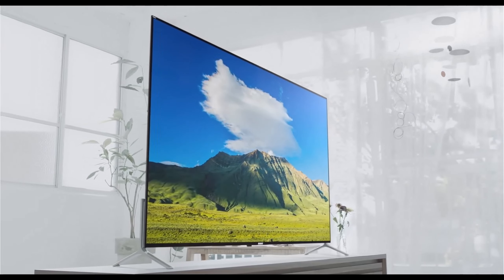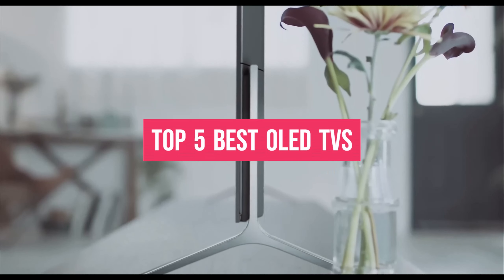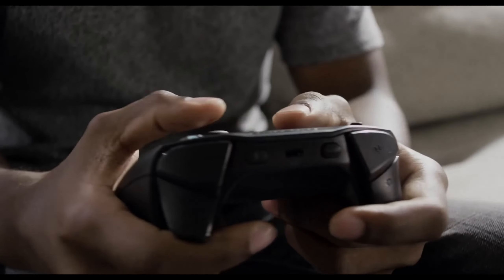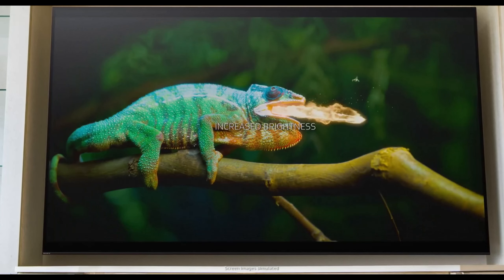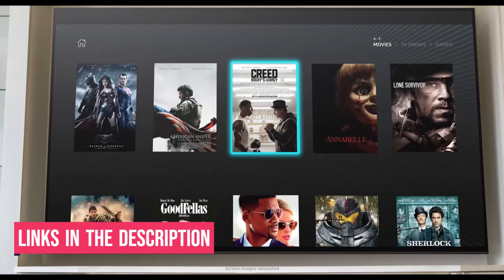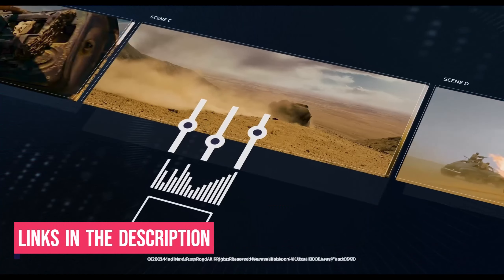What's up guys, in today's video we'll be exploring the top 5 best OLED TVs that you can get right now. After extensive research and testing, I've put together a list of options for different types of buyers, whether it's performance, price, or specific needs. I've included links in the description box down below with updated prices.